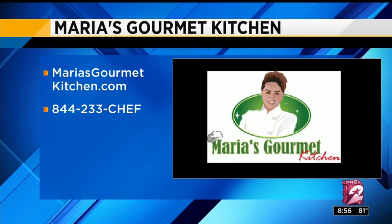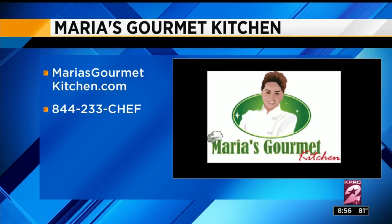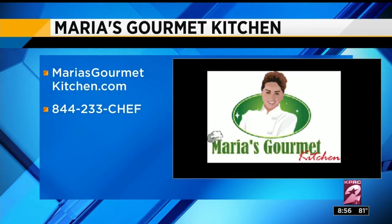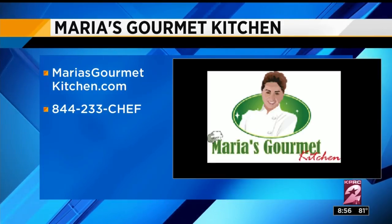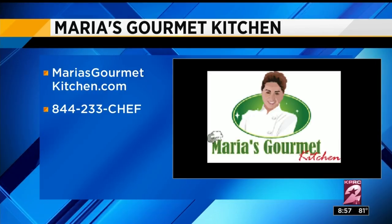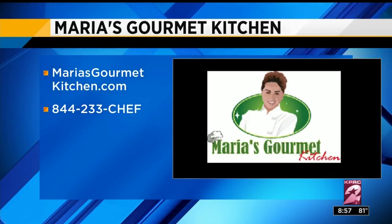You're like a superwoman. So you can choose your different meals that you would like to feed your family. Check us out at Maria's Gourmet Kitchen. If you type in the coupon code KPRC, we'll actually send you a free sample. You can try it out and see what you think.